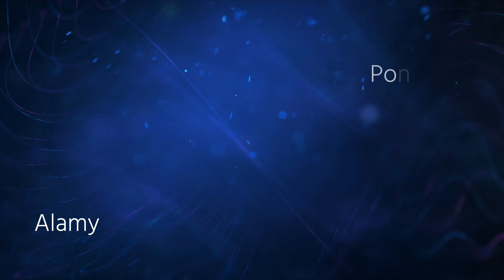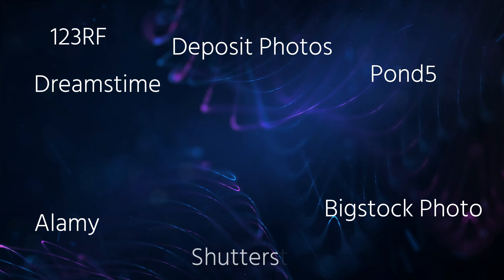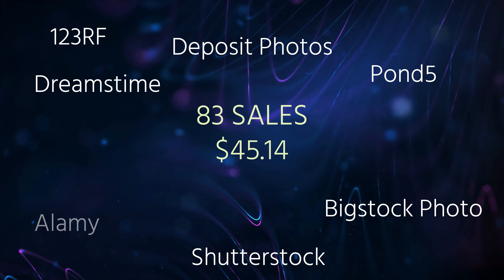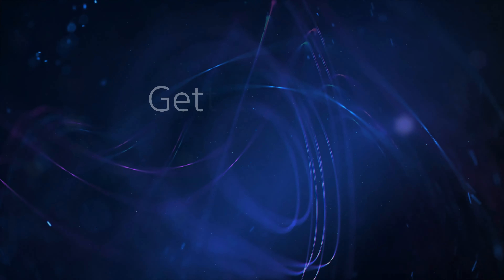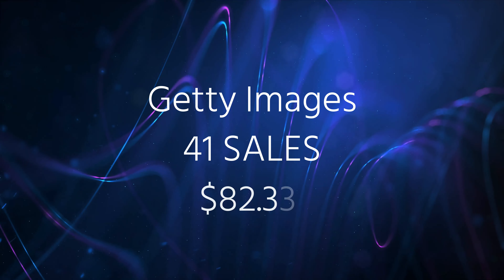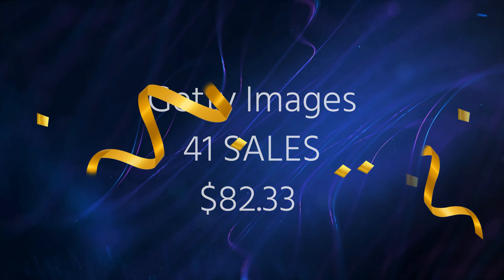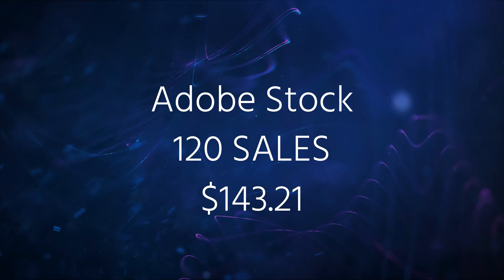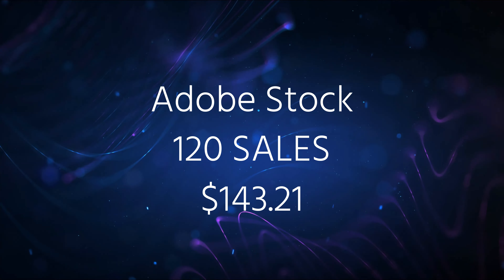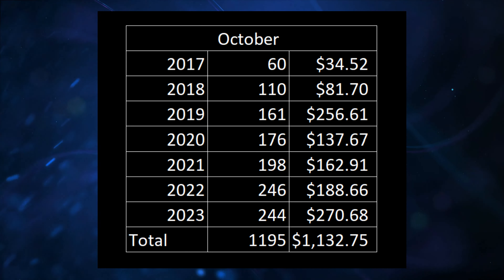How about those totals? For my bottom feeders — consisting of Alamy, Pond5, 123RF, Deposit Photos, Big Stock Photos, and Dreamstime, and Shutterstock — I had 83 sales and $45.14 in commissions. For Getty Images, I had 41 sales and $82.33 in commissions — that was by far my best month ever on Getty. Adobe Stock had 120 sales and $143.21 in commissions. For October 2023, I had 244 sales and $270.68 in commissions.